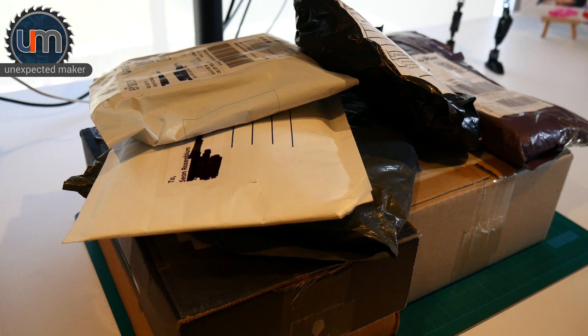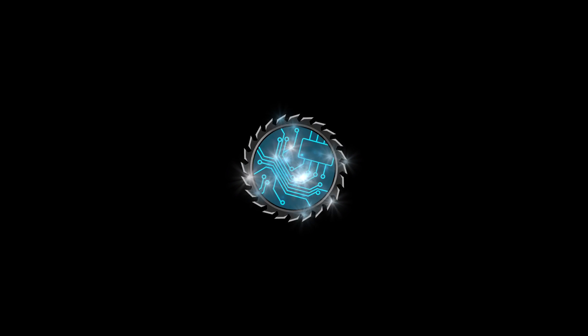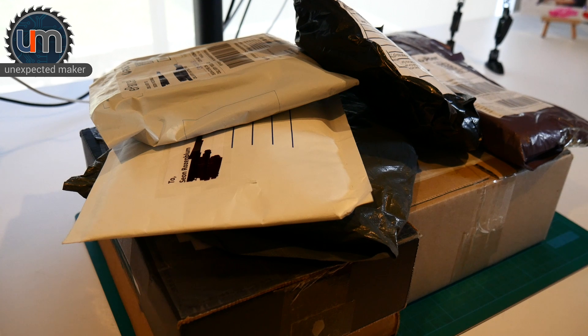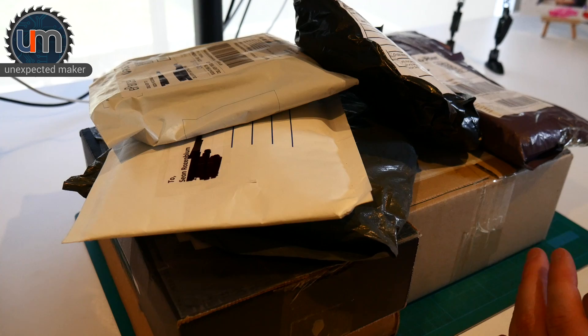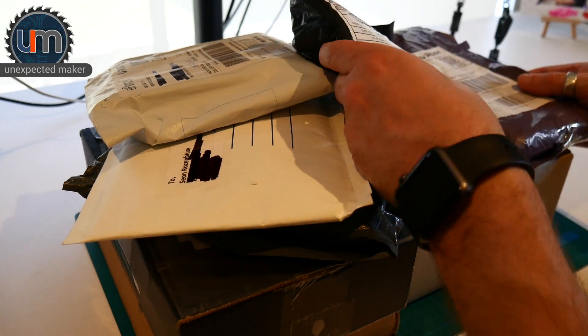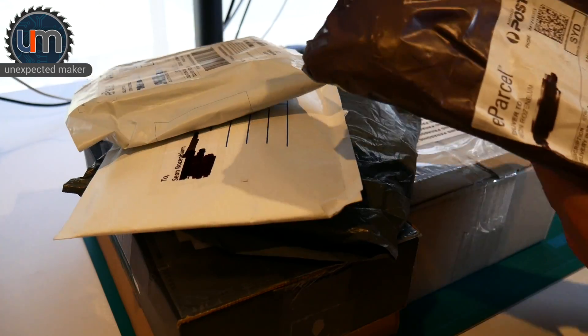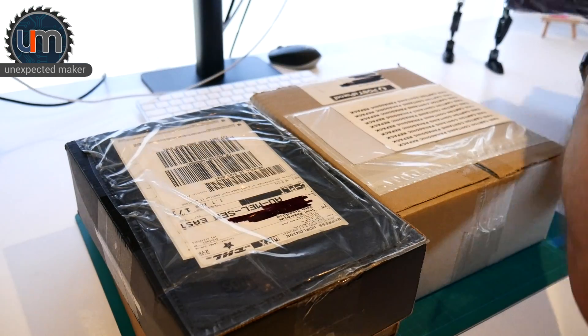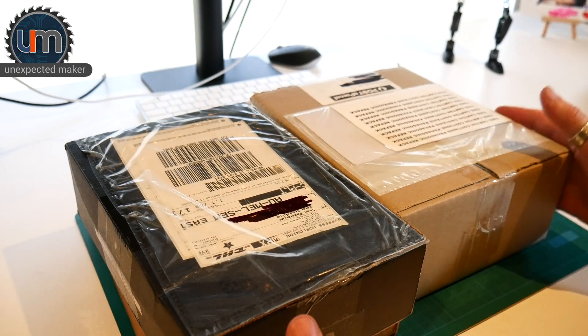Hey everyone, welcome to unexpected mail number two. I think this one's going to be called Too Much Mail. I didn't really plan to do another one of these so quickly, but I've got so much mail and there's some things here I really need to open that I need to use for some projects. So as you can see, stacks of stuff. I don't know where I'm going to start — I might just do some of these boxes first because they're kind of exciting.